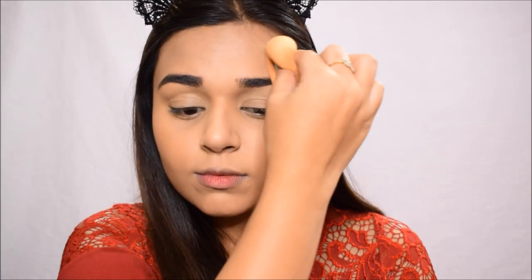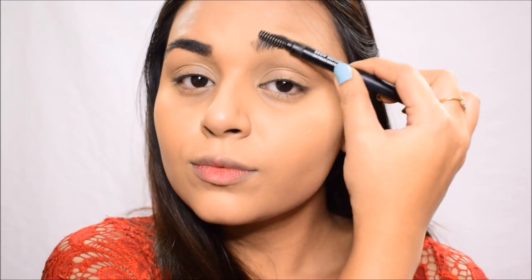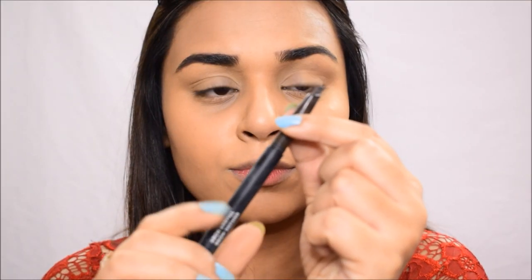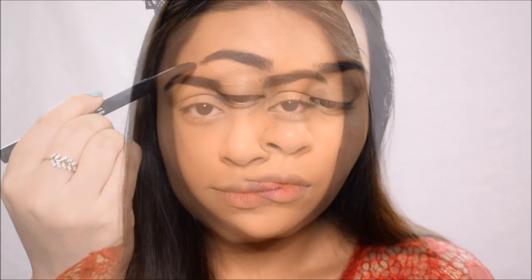For brows, I'm using the Arch Arrival Brow Definer in shade Felix Onyx. First, I'm brushing out the brows so they don't look too bushy. Then I'm using the pencil side to fill them in very lightly, using feather-like strokes all over. My brows are already quite defined so I don't want to over-define them.